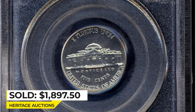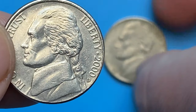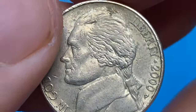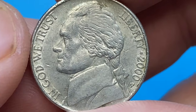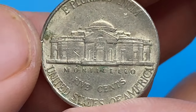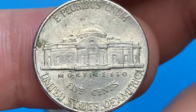Exceptionally bright with reflective surfaces and fully struck devices. The 2000P Jefferson nickel is also really common in most grades and examples are easily obtainable. In MS66 condition it becomes somewhat challenging to locate, but it is probably easier to buy them than to find one in rolls or mint sets.